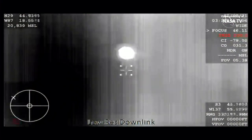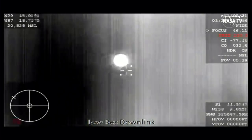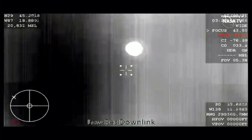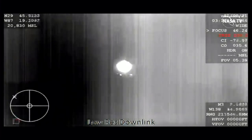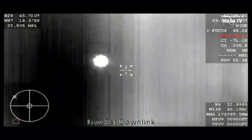Nominal altitude for drogue deployment — that happens at about 18,000 feet. Again, good news after good news. Things are looking great for Crew-2's return. I am loving this flight. That altitude is expected one minute from now.